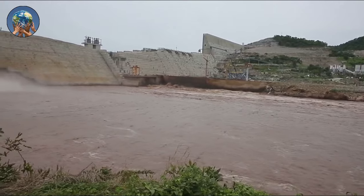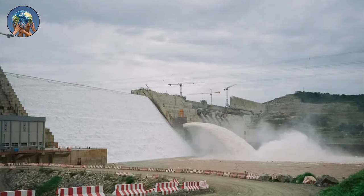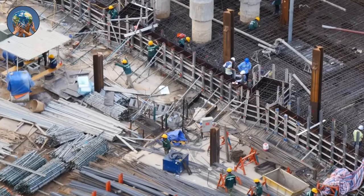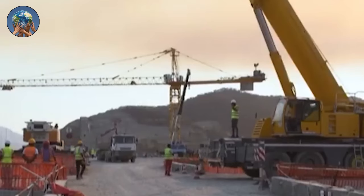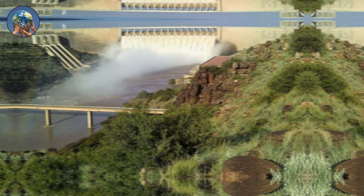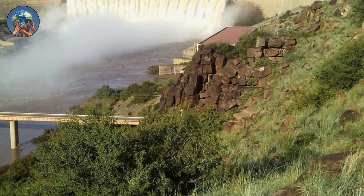About 30 kilometers from the Sudanese border, Ethiopia began building the Grand Ethiopian Renaissance Dam on the Blue Nile in 2011. The dam would double Ethiopia's electrical output and create more than 5,000 megawatts of electricity, making it the largest hydroelectric dam in Africa. Midway through 2020, Ethiopia started filling the reservoir for the 475-foot, 145-meter dam.